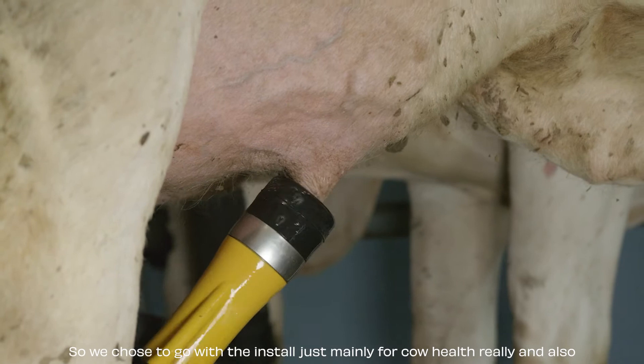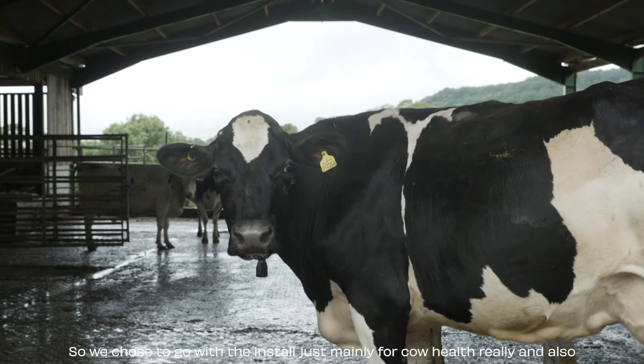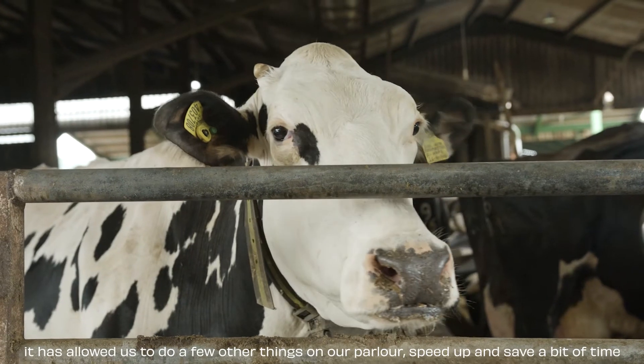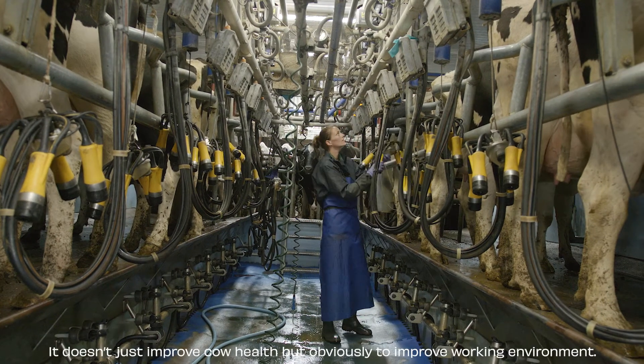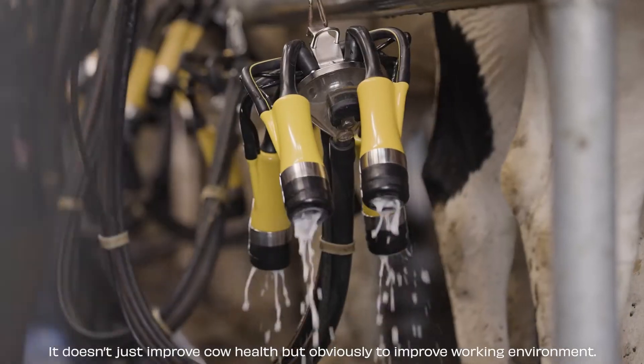We chose to go with the install mainly for cow health, and it also allowed us to do a few other things on our parlour — speed up and save a bit of time as well. It doesn't just improve cow health, but it also improves the working environment.